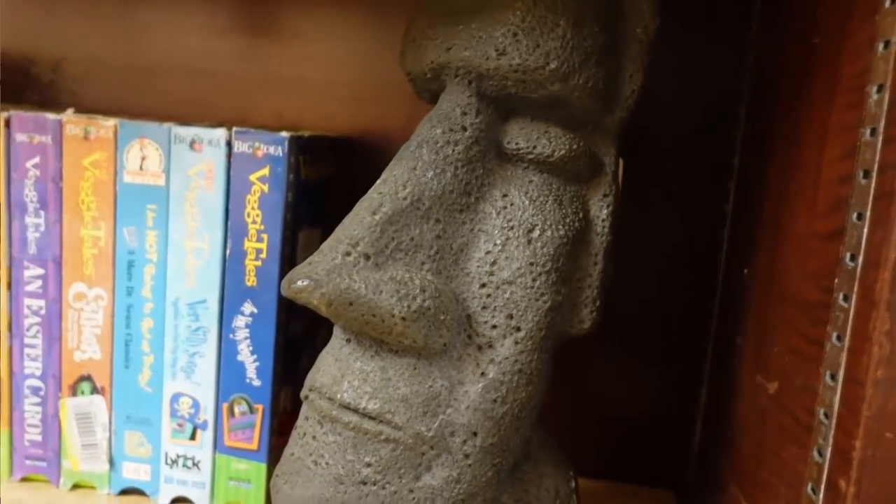Hi guys, it's Misty, and welcome to the haul portion of today's video! I got some really cool things and this is one of my very favorite places to go — Westbury Antique Mall in Bloomington, Indiana. I've got a lot of good things so I'm going to go ahead and get started because I have quite a bit.